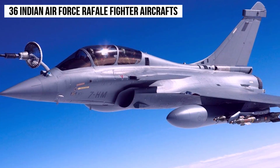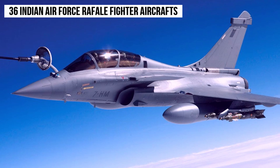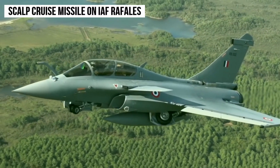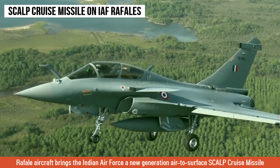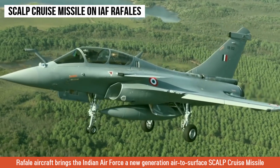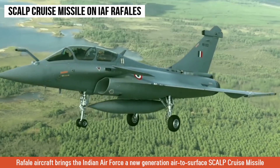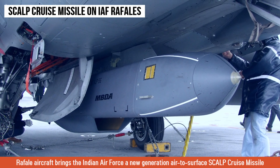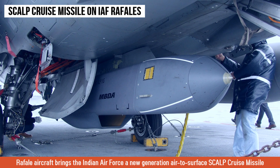There are plenty of articles being written on what capabilities the Rafale aircraft will bring to the Indian Air Force. In addition to its highly advanced radar and sophisticated sensors, the Rafale aircraft bring the Indian Air Force a new generation of air-to-air and air-to-surface weapons, and prominent among all of those weapons is the air-to-surface SKALP cruise missile.